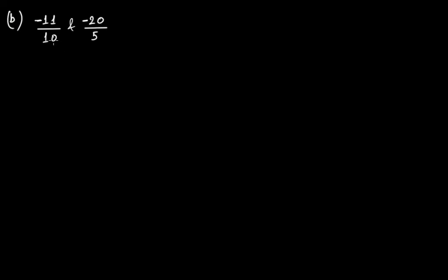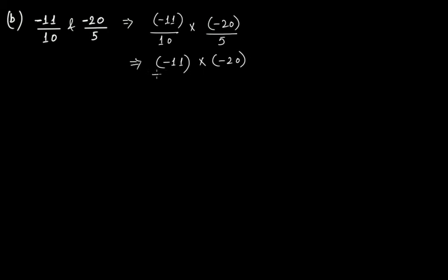In this case we have minus 11 over 10 and minus 20 over 5. If we multiply them together: minus 11 over 10 times minus 20 over 5. This becomes minus 11 times minus 20, over 10 times 5. Since multiplying two negative numbers gives a positive result, we get 11 times 20 equals 220, divided by 50. Simplified, this gives 22 over 5.